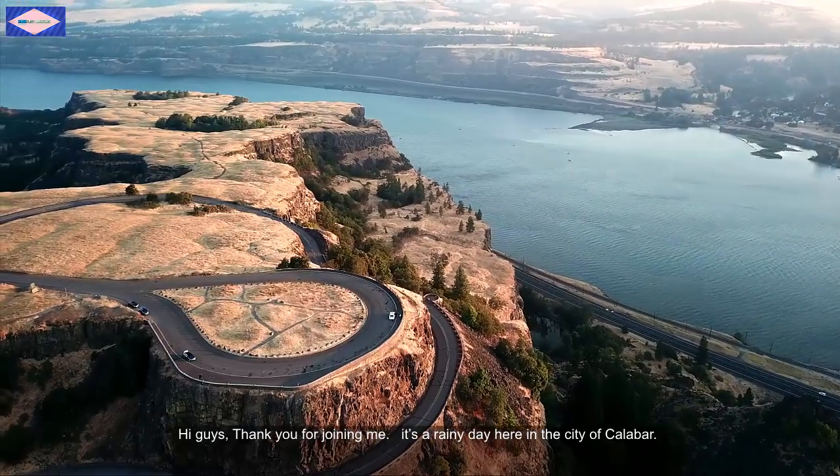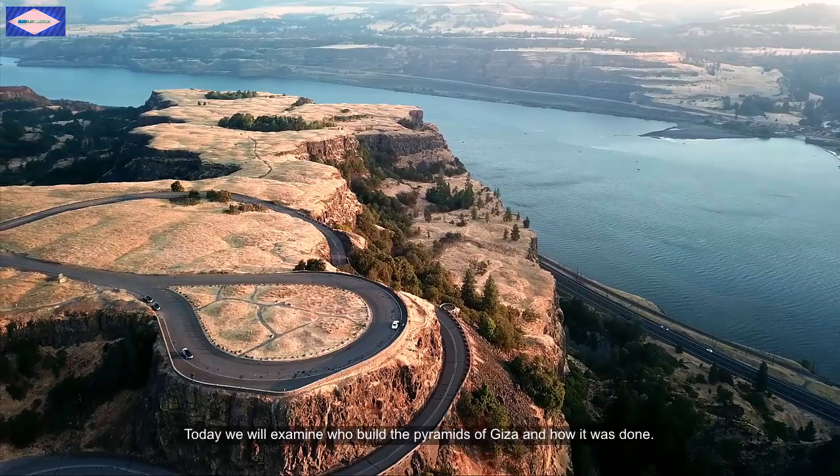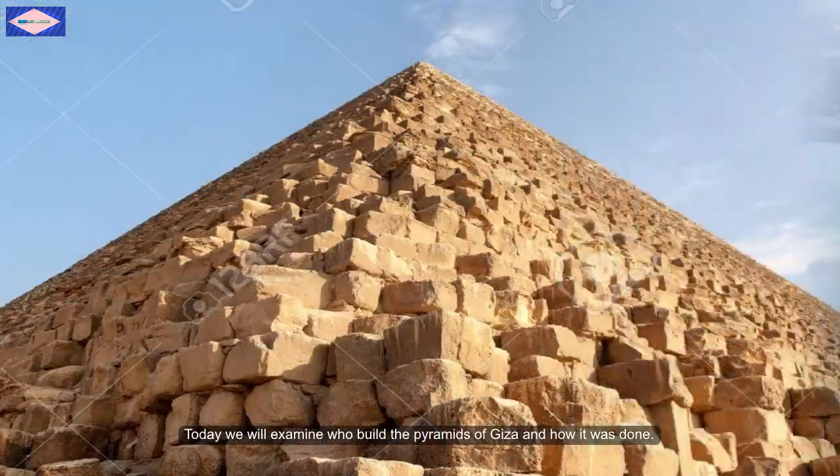Hello guys, thank you for joining me. It is a rainy day here in the city of Kalabar. Today we are going to examine who built the Pyramids of Giza and how it was done.